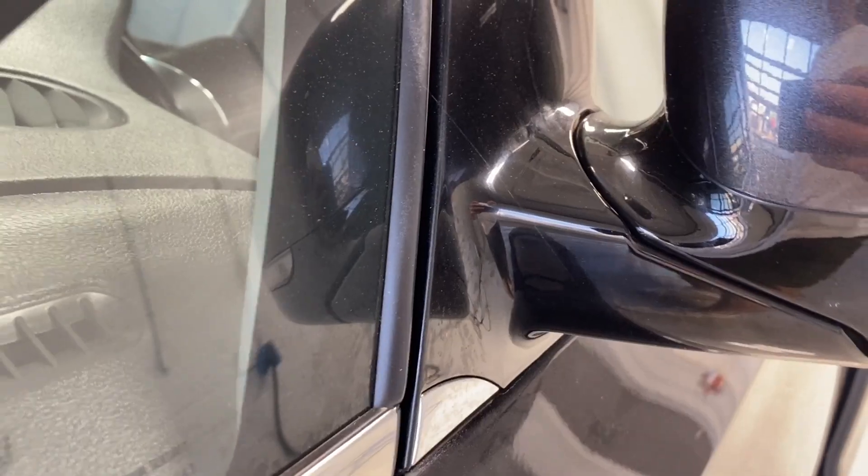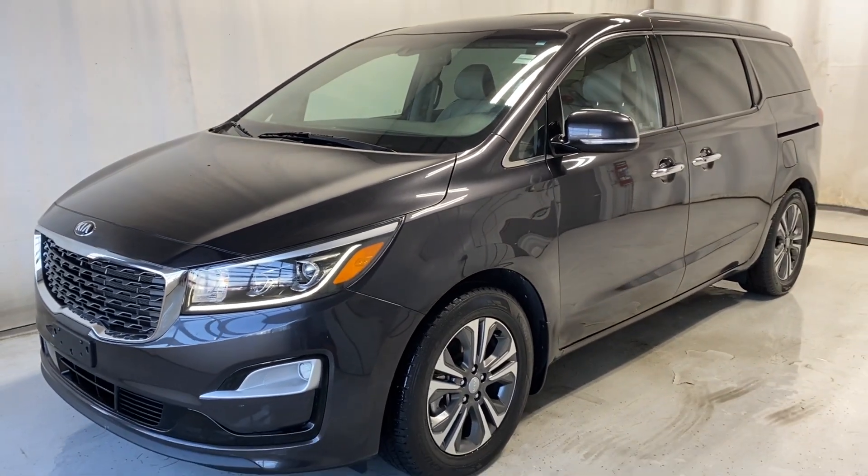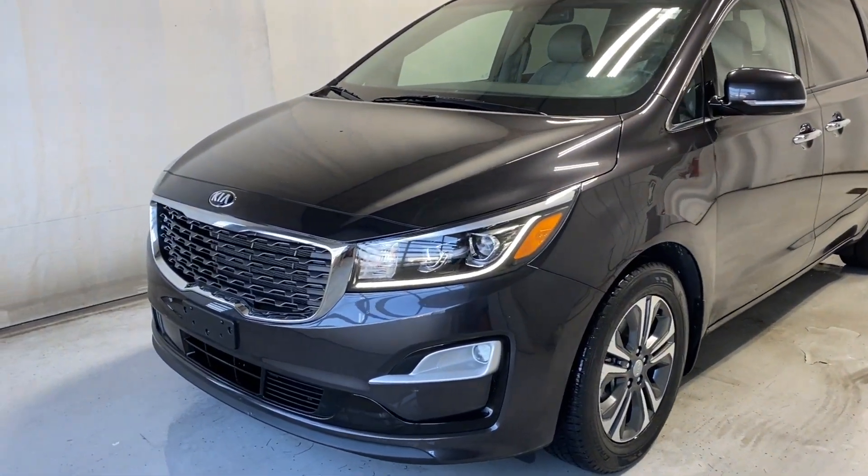That'll wrap it up for the 2020 Kia Sedona SX in a beautiful gray color. If you have any questions or want to book a test drive, please visit us at parkmass.ca. Thanks for watching — catch you in the next one, have a great day!